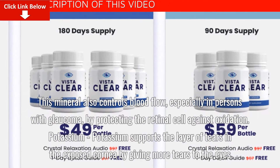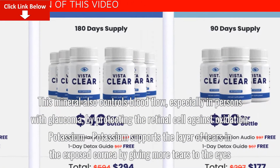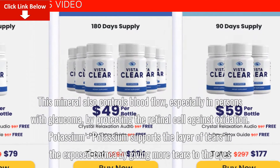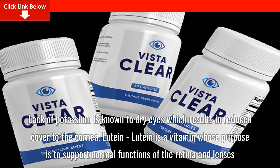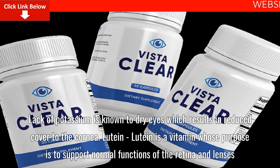Potassium supports the layer of tears in the exposed cornea by giving more tears to the eyes. Lack of potassium is known to dry eyes, which results in reduced cover to the cornea.